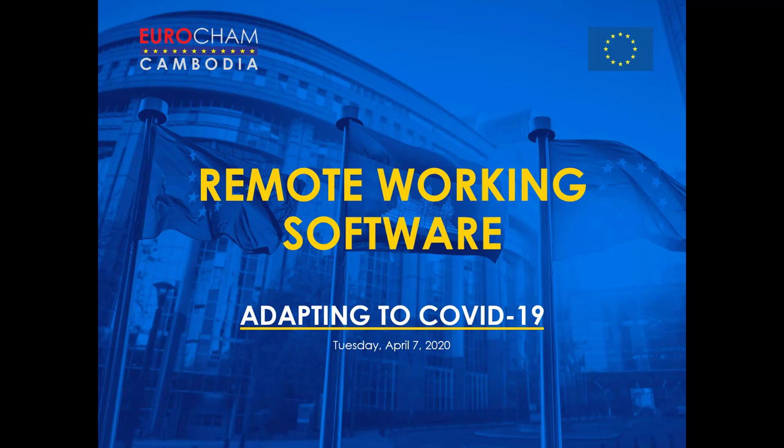Hello everybody and welcome to the latest in our Eurocham webinar series. These are very challenging times for all businesses, and so although this webinar is the eighth in our series, it marks a shift away from our usual topics which focus on business opportunities in relevant sectors. Today we'll be focusing on remote working software that may help businesses adapt to the challenges posed by the COVID-19 outbreak.